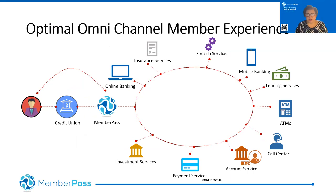Member Pass also creates the omni-channel experience. The member controls that experience, and Member Pass is the conduit — the foundation — that enables the omni-channel experience for the consumer. They can authenticate themselves in one simple, seamless way no matter how they interact with their credit union. Regardless of what products and services credit unions add today or in the future, they'll have a consistent way of authenticating their members to access services.